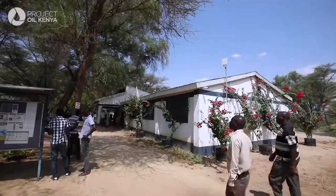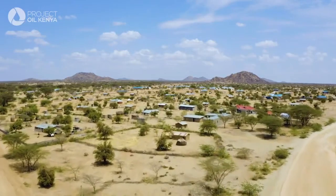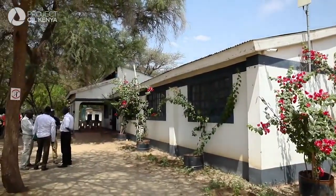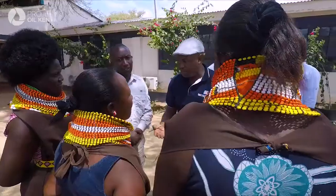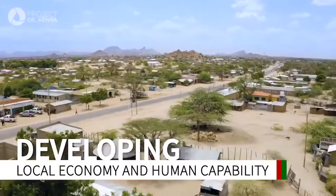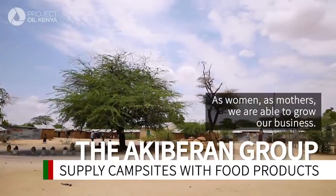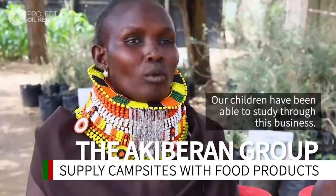Tullow and its partners have done a good job in a very difficult place — it's not Nairobi where housing is readily available; you have to take everything with you. They've also done a good job in creating some sort of enterprise for local people. Tullow and its partners have built strong relationships in Turkana region, and Lokichar has seen an increase in the number of local entrepreneurs.